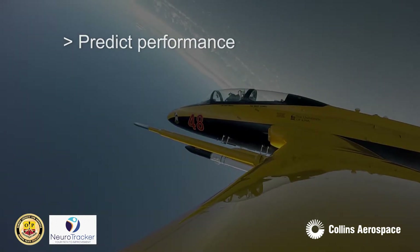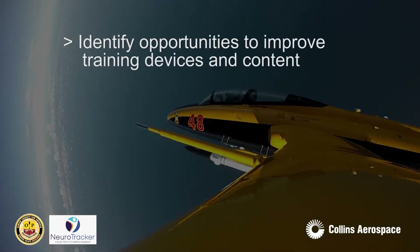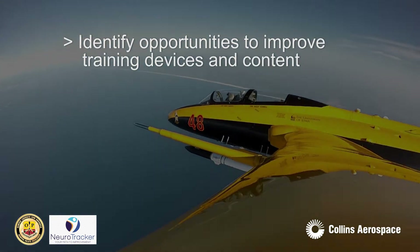Our objective performance assessment solution can be used to enhance training effectiveness, adapt training, predict performance, identify top performers, and identify opportunities to improve training devices and content.